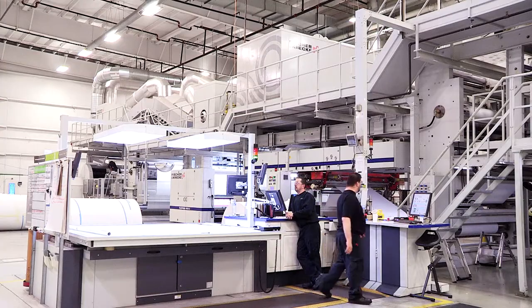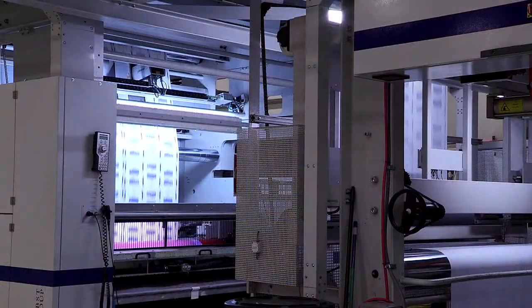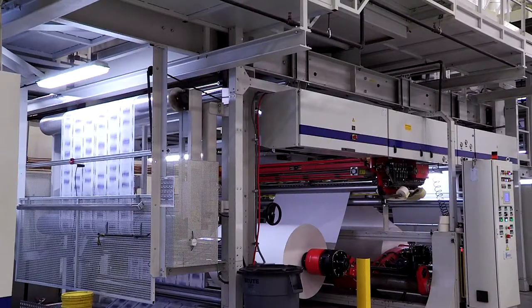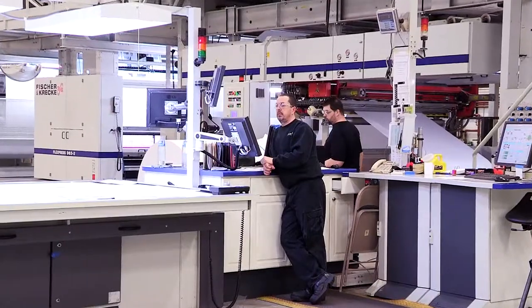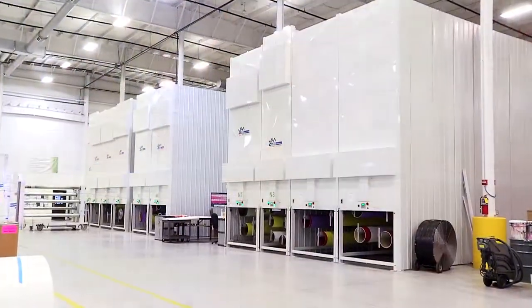Menasha's pre-print division purchased a Fisher & Creca 96-inch 8-color flexographic printing press. This specialized press utilizes sleeve changing technology. Menasha decided that storing, changing and managing these sleeves required a better solution than what currently was being offered.